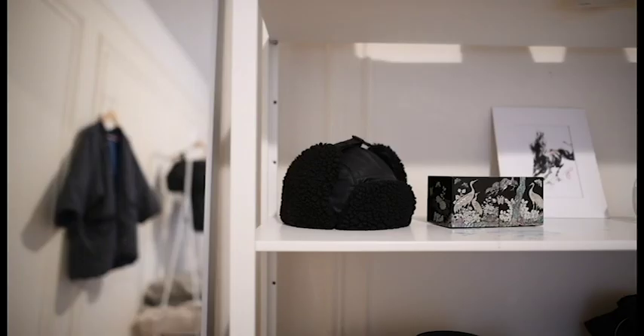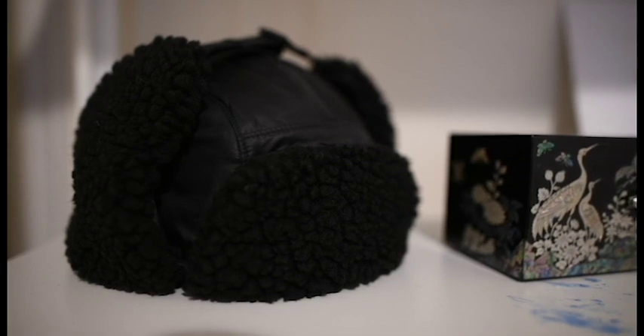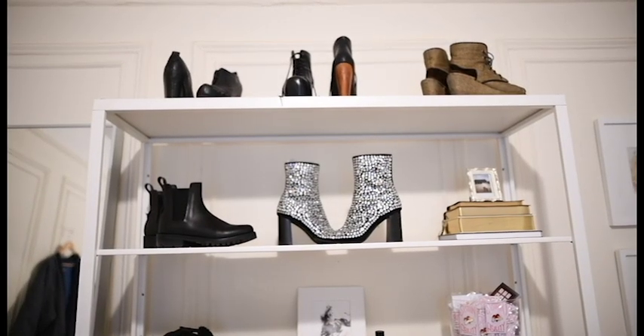I really believe that it's important that everything you bring into your house is beautiful and functional, which is why I choose to keep my hats, belts, scarves, and other accessories on display. They serve as art pieces, they definitely bring me joy, and it's also a nice way to store them when I'm not using them.